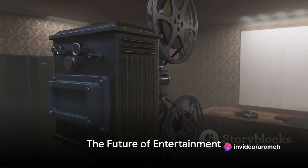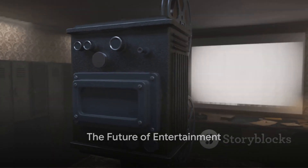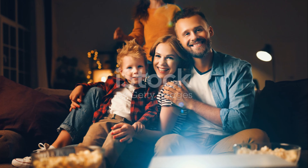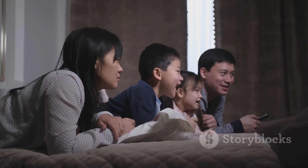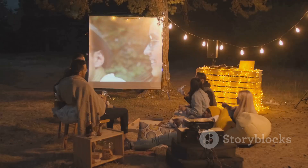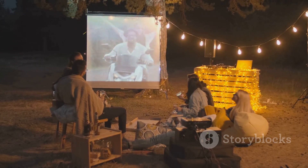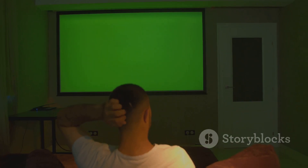In a world where technology is constantly evolving, the Benq Mabu 560 projector stands out as a game changer. It's not just a projector — it's a gateway to an immersive viewing experience. So why wait? Experience the future of entertainment with the Benq Mabu 560 projector. Your perfect viewing experience awaits.